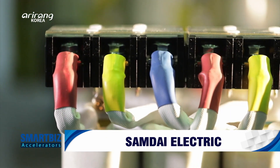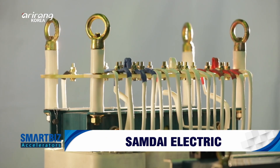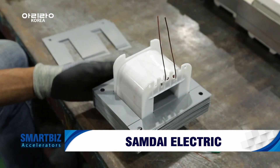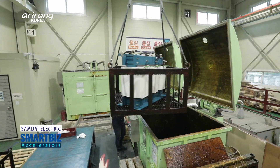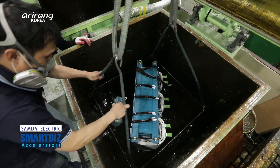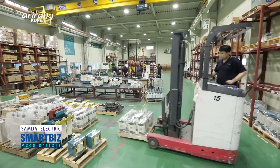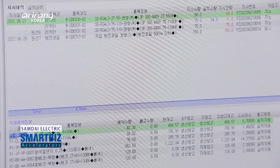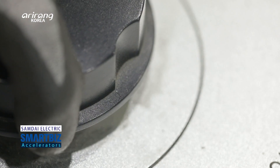Industrial sites have faced rapid changes, and there is a company which has made ceaseless effort to accelerate the growth of the domestic electric power industry. It is Samdae Electric, a maker of electrical products for industries including transformers, reactors and noise filters. We introduce Samdae Electric, which has led the domestic electrical power industry by developing advanced technologies and high-quality products.